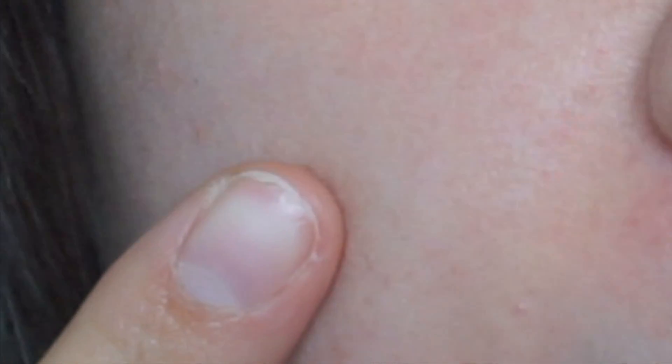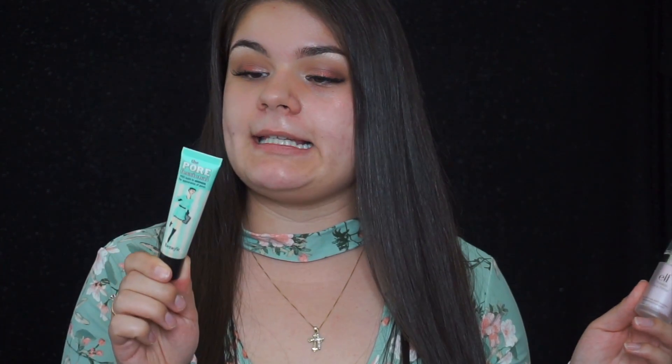We're swiping, patting, and pushing into the pores. This is the side with the Benefit Porefessional and this is the side with the e.l.f. Poreless Face Primer. As you can tell, they both did an incredible job minimizing the pores and almost making them look non-existent. The Benefit Porefessional claims to be oil-free, lightweight, translucent, and silky — and I do agree, it is not oily at all.